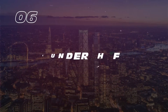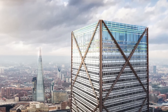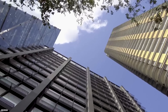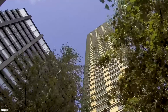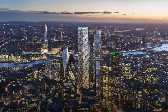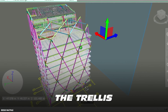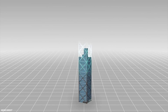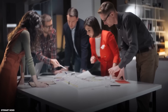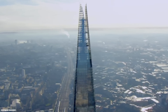Number 6: One Undershaft. This skyscraper is to be built in London City between 22 Bishopsgate and the Gherkin, replacing the 118-meter-high St. Helen's Tower. The building is also widely known as the Trellis because of its iconic exoskeleton crossbracing. The tower was originally intended to rise to 304 meters above the ground, but was eventually reduced to 290 meters due to concerns about nearby flight paths.